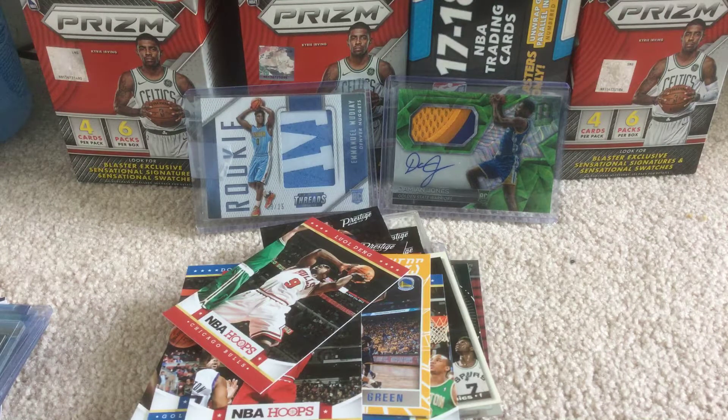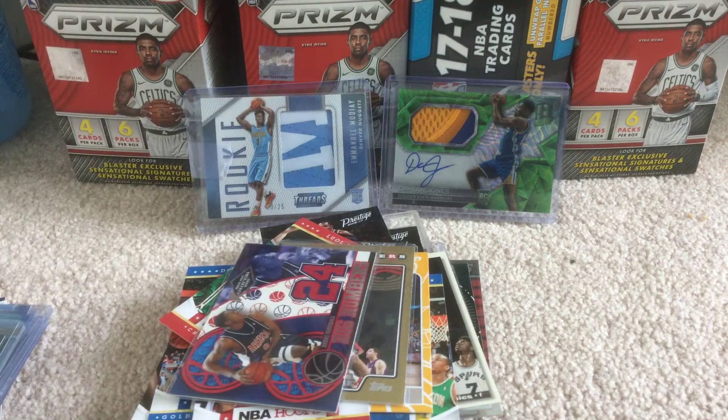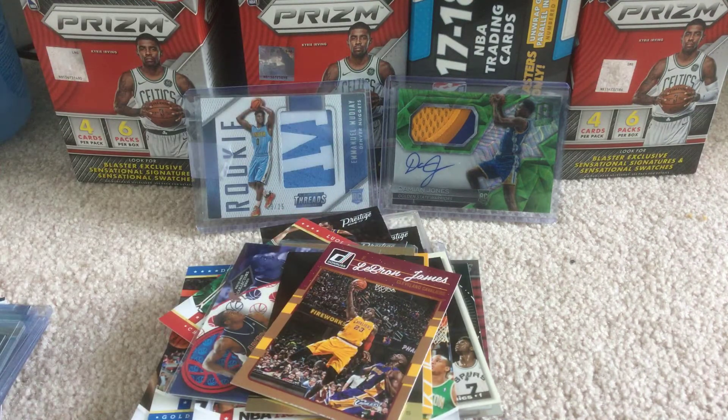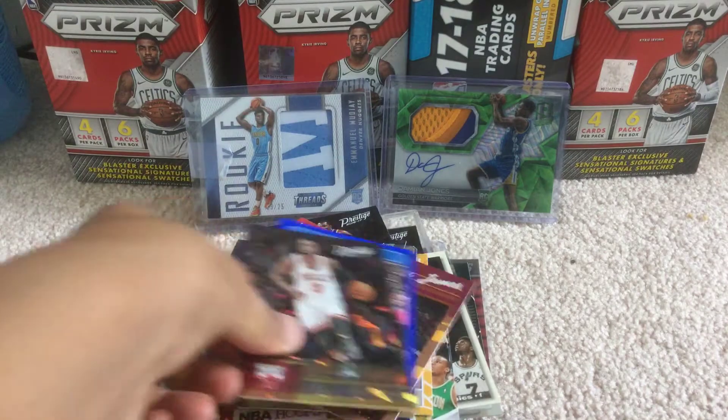And we've got LaMarcus Aldridge — I think LaMarcus Aldridge when he was on the Blazers. Big numbers Iguodala. Charles Barkley. Gold Reserve LeBron James. This nice Kevin Durant blue border. This really nice Dwayne Wade cracked ice — this is my first cracked ice. We've got Zach LaVine.